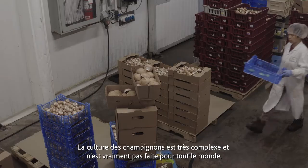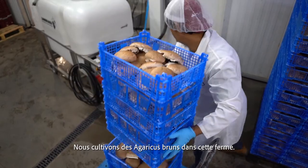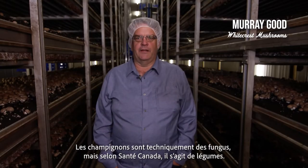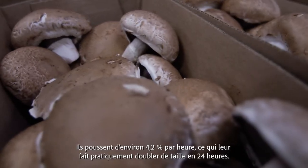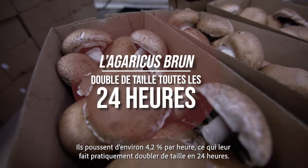Growing mushrooms is very complex and really not for the backyard grower. We grow brown agaricus on this farm. Mushrooms are technically a fungus but under Health Canada they're registered as a vegetable. They grow roughly 4.2% an hour, so that's basically double in size in 24 hours.